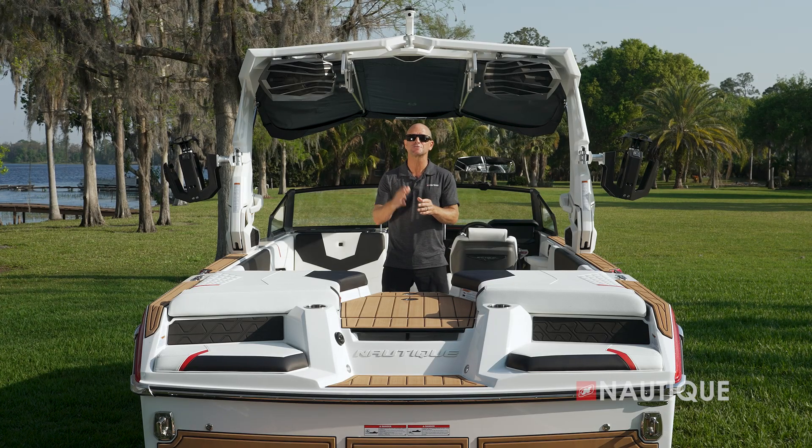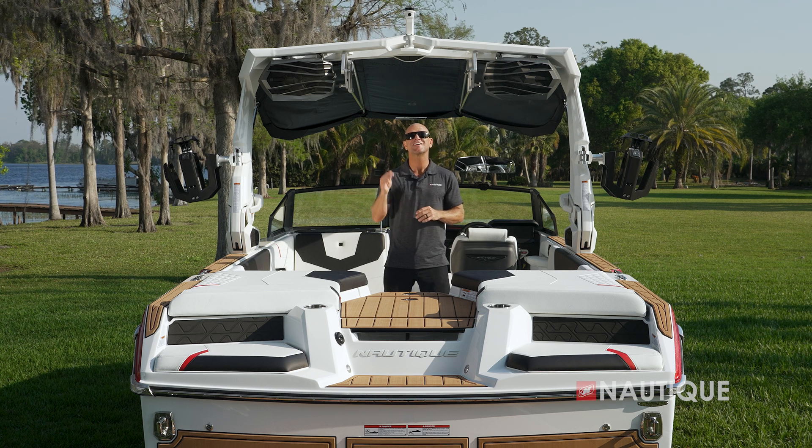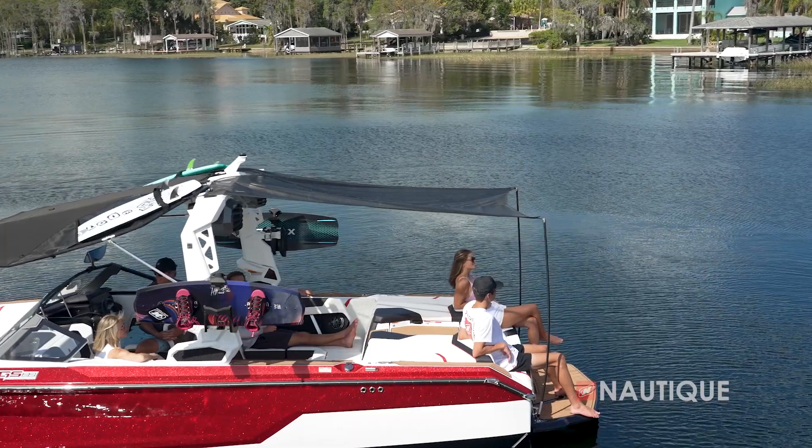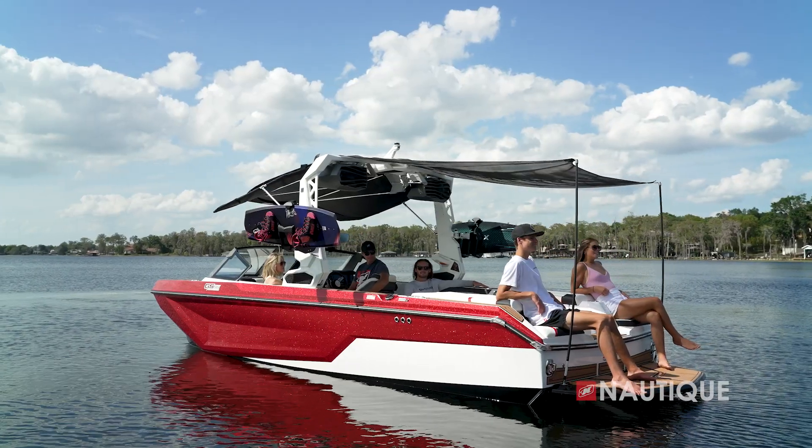Looking for maximum sun protection on those hot summer days? Check out our extended sun shade. With easy setup, you can have a shade on the stern of your GS22 for those long summer days in the sun.